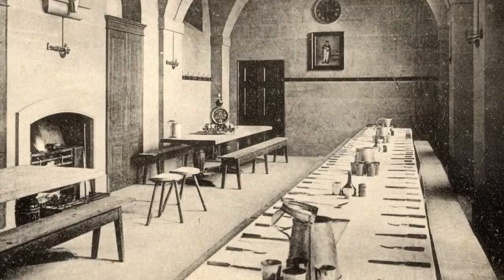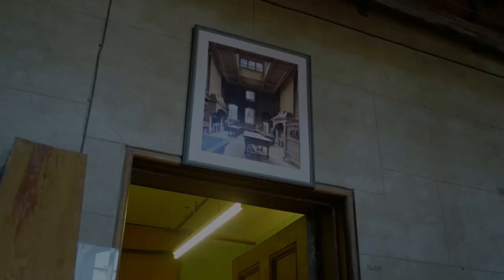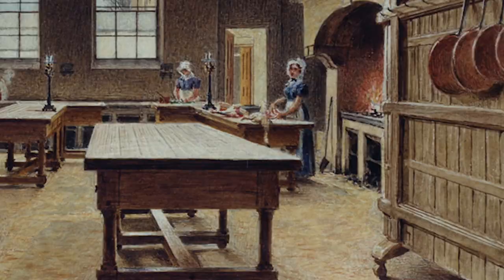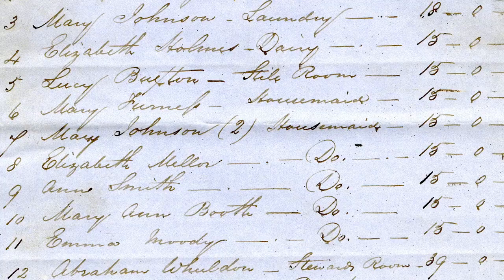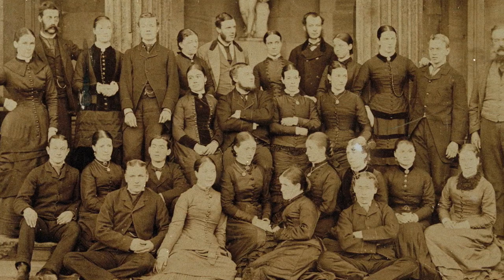One of the most interesting parts of the North Wing, which is now our joiners' workshop, but was back in the day the actual main kitchen for the house. The North Wing project here at Chatsworth would be fantastic for us. We have a lot of primary sources about what life was like, and we really want to share that with our visitors.